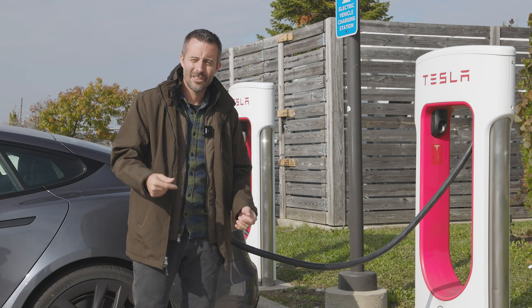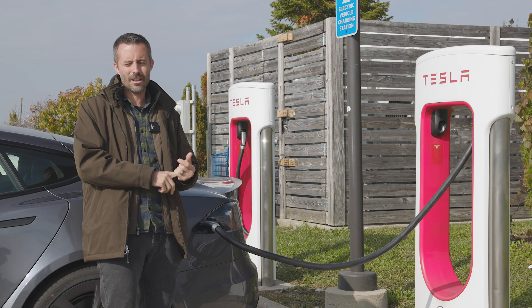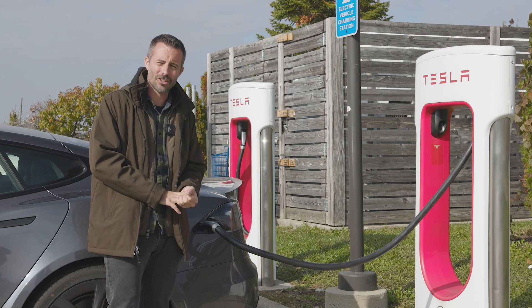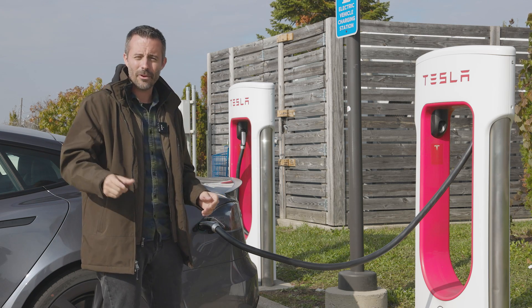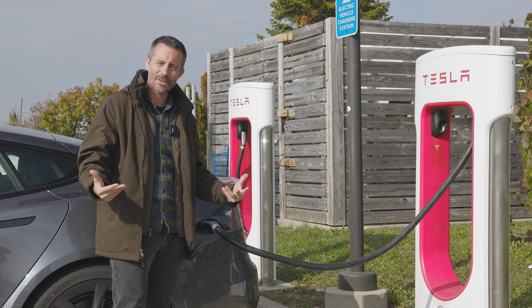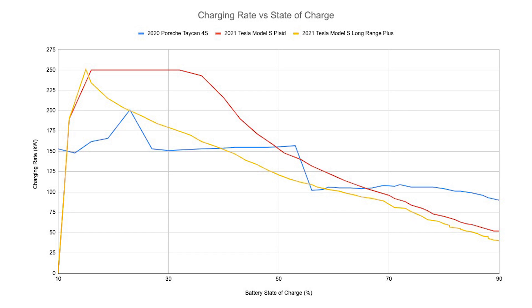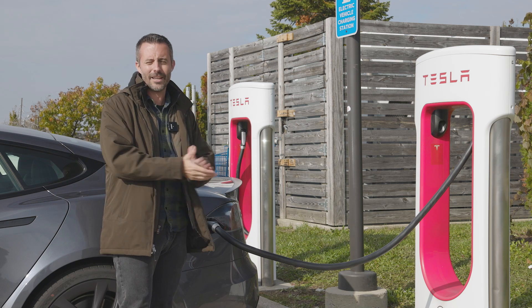Charging leads us to the Tesla Supercharger network, which to date is the best across the U.S. for the number of stations available, consistency, and experience. Car and Driver does a fill from 10% to 90% on every EV — it took the Plaid 38 minutes to accomplish that fill, which is nine minutes faster than the Model S Long Range. Even more impressively, it averaged 125 kilowatts of charging rate over that period, the most of any EV we've tested. The first five minutes were a steady 250 kilowatts, so there's a lot of capable charging technology inside this Plaid.